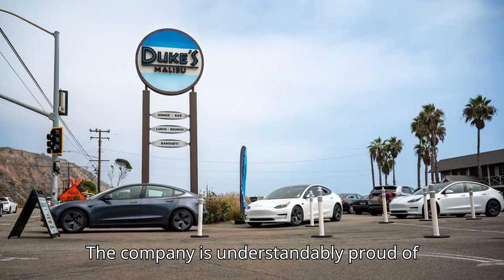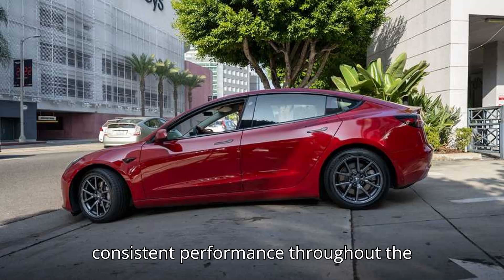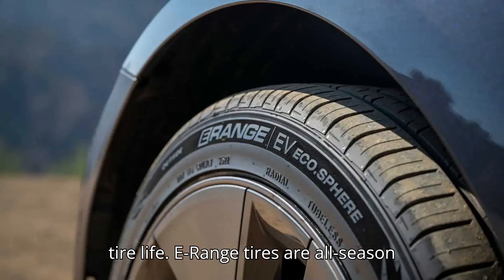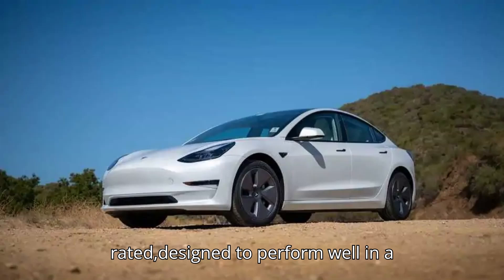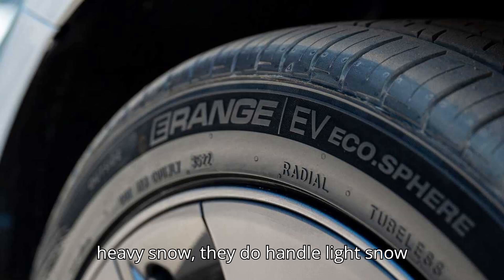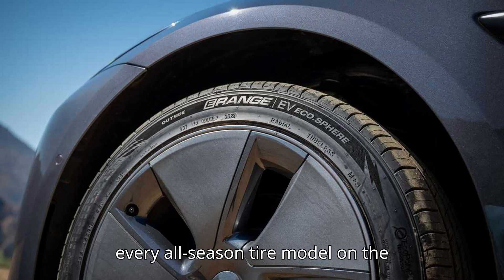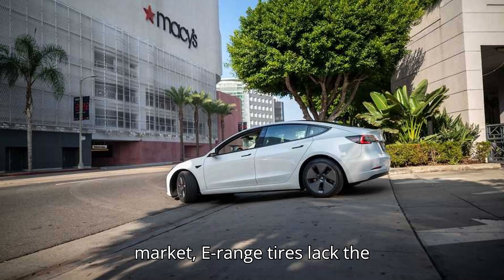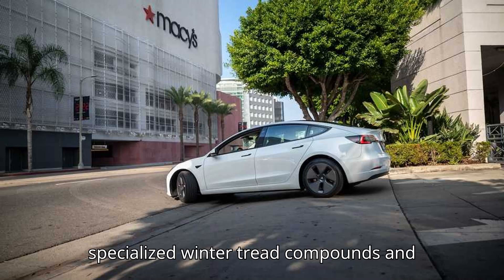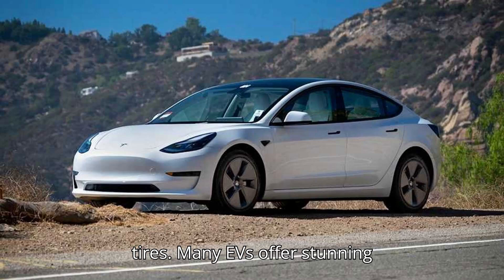The company is understandably proud of these results, saying that they are even more impressive considering the consistent performance throughout the tire life. E-Range tires are all-season rated, designed to perform well in a variety of conditions throughout the year. While they are not intended for heavy snow, they do handle light snow effectively. Silo and has noted that, like every all-season tire model on the market, E-Range tires lack the specialized winter tread compounds and tread patterns found in dedicated winter tires.